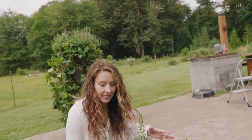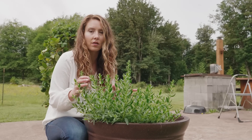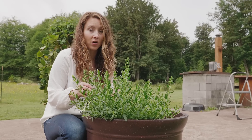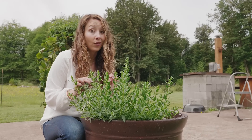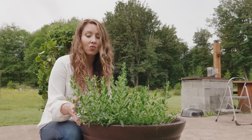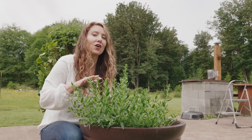Up next is hyssop — it can sometimes be invasive so I've put it in a large container. Hyssop is a really great herb to have on hand especially when dealing with the upper respiratory system, so it's definitely one to have during cold and flu season. It will blossom out with really pretty flowers a little later in the season.